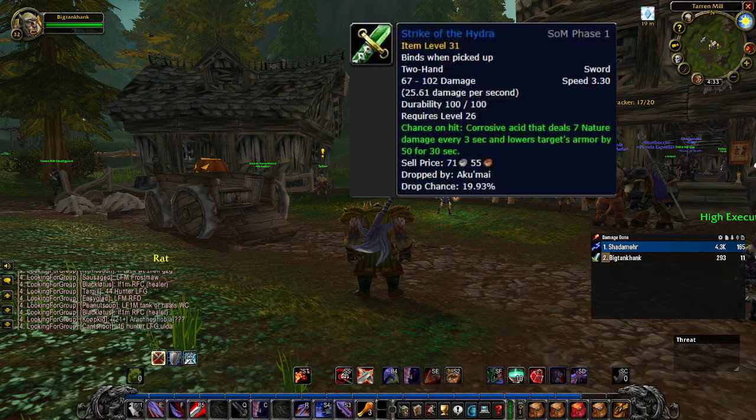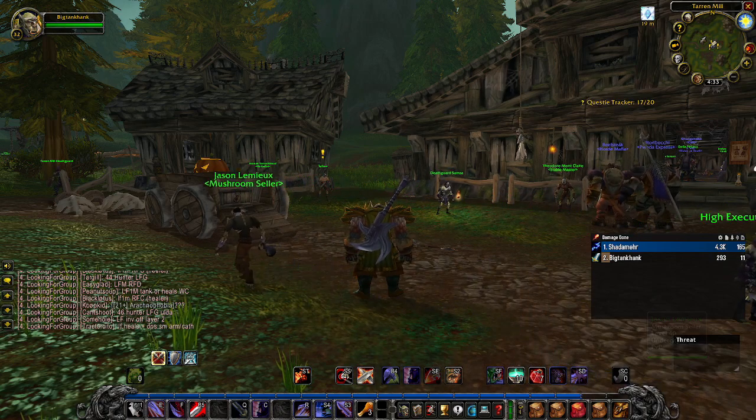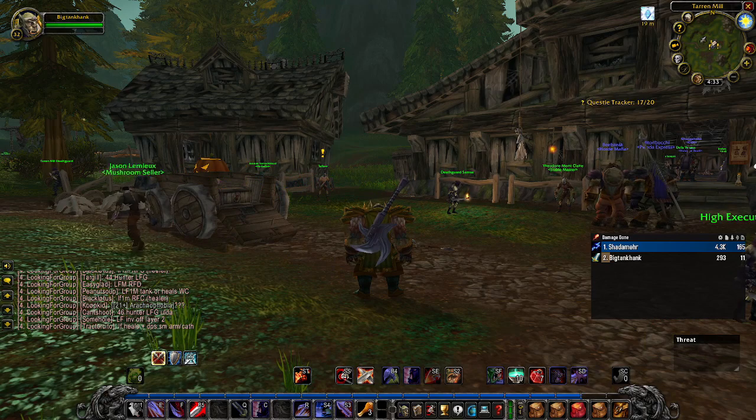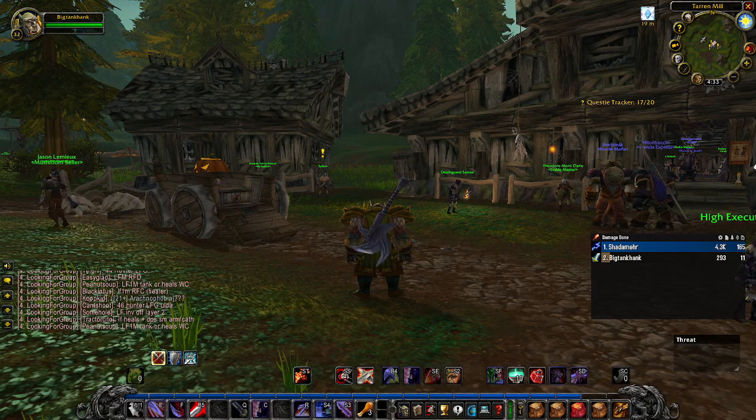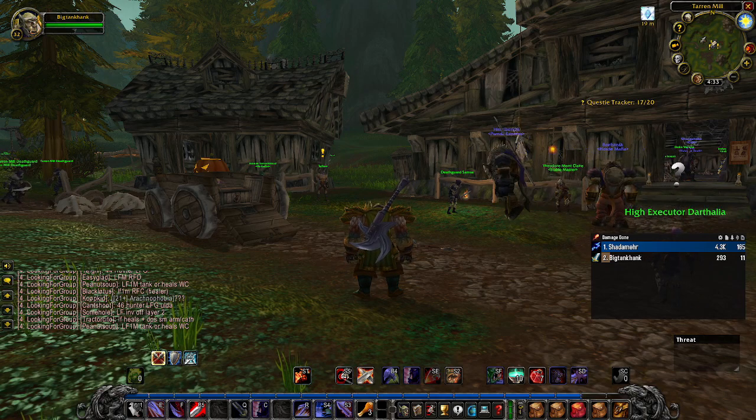I don't have an exact proc chance for you guys but I can promise you it procs pretty much every single mob I hit, or every other. It does seven damage every three seconds, but if you have Improved Rend and Deep Wounds it stacks up with your other DoTs. Realistically you could put out about 45 to 50 damage every three seconds with this debuff — that's huge.